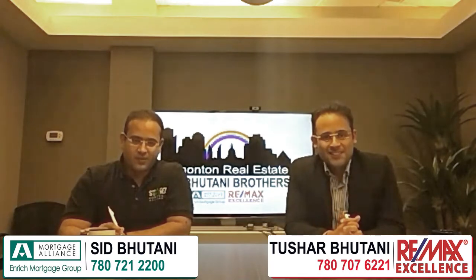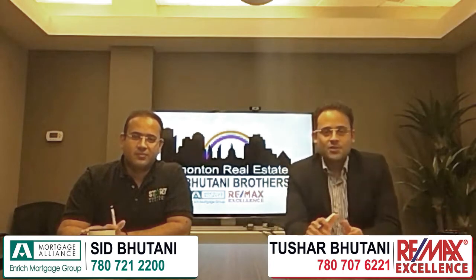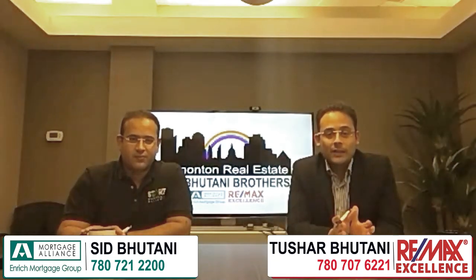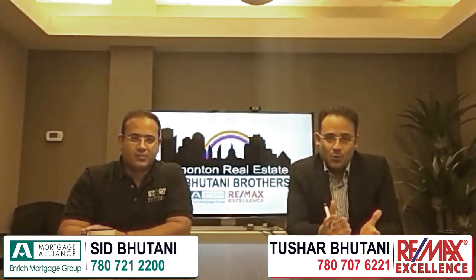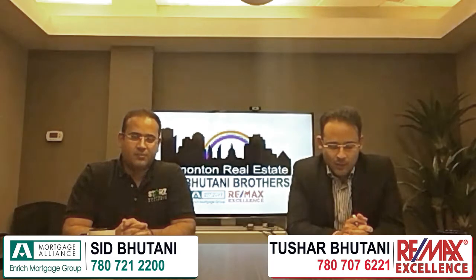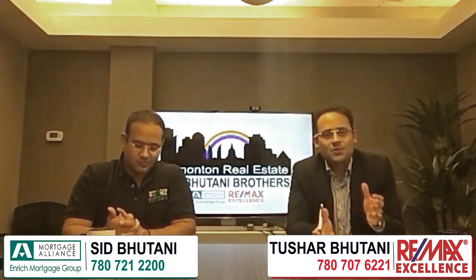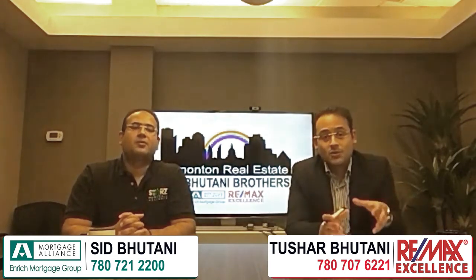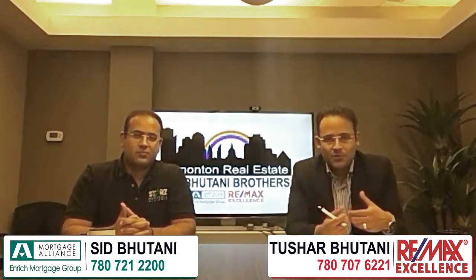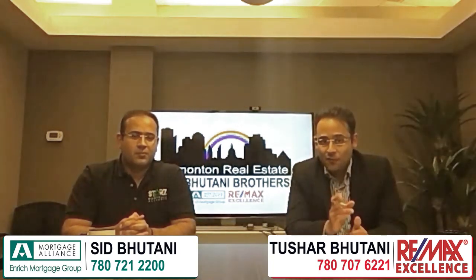Hello everyone, this is Tashan Bhutani with Remax Excellence. Hi everyone, this is Sid, a Market Specialist with Market Alliance. We have Ashley over a Zoom conference call today. She's a president and co-founder of Yek Garden Suites and we'll be talking in detail about Garden Suites — covering basic guidelines, requirements, costs to build a Garden Suite, pros and cons, whether you can add a Garden Suite above the garage alongside a basement suite, and the approximate rent value from that investment.